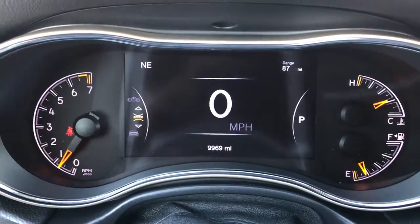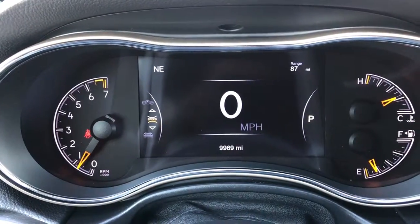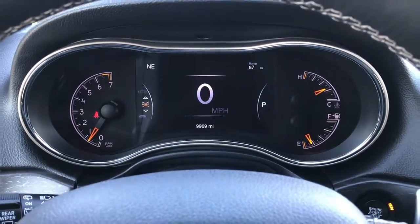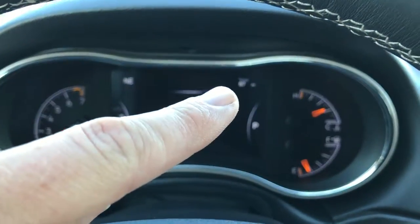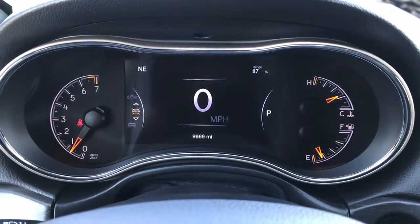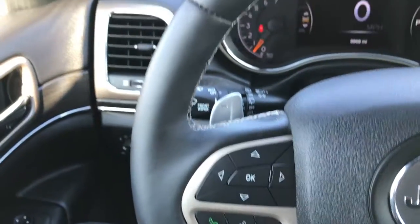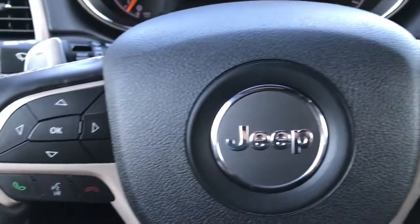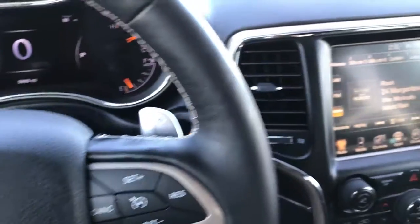Inside you can see that this Grand Cherokee has 9,969 miles. It has the 7-inch TFT display which is fully configurable in the corners — you can see it has the compass and range to empty, and you can change that to mileage, time, or whatever you want. It has a heated leather-wrapped steering wheel with cruise controls on one side, Bluetooth audio controls on the other side, and paddle shifters.